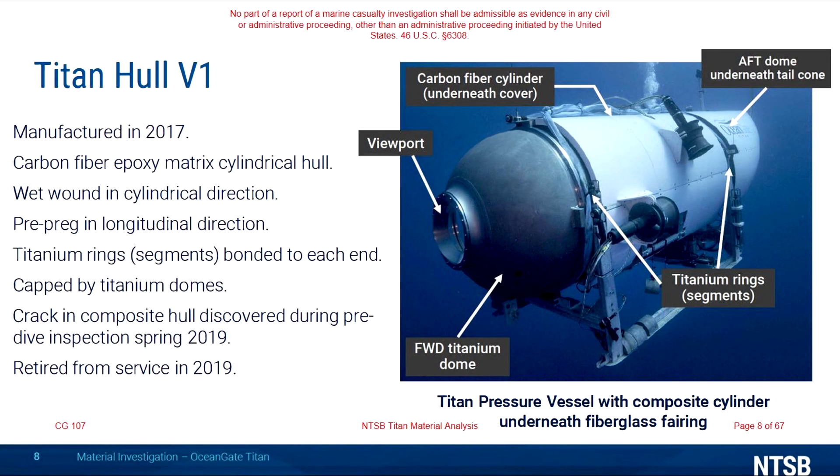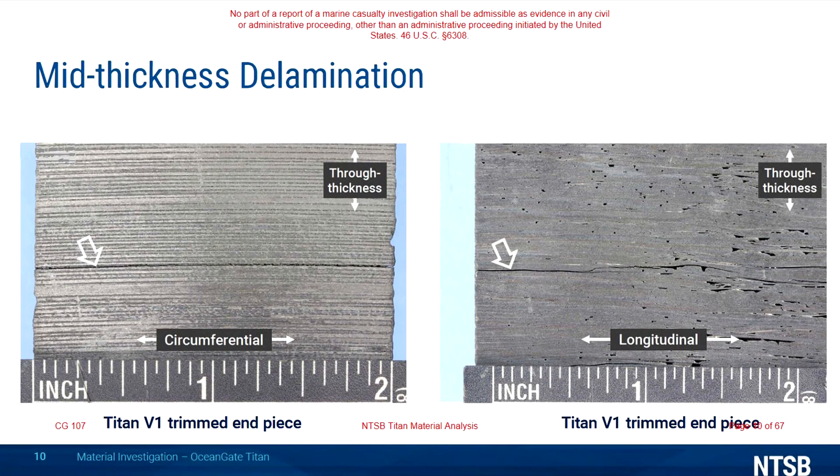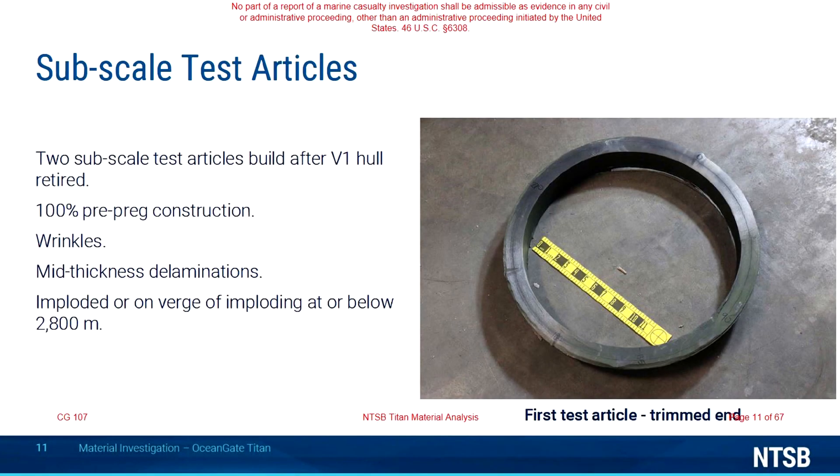Starting with the first version of Titan's hull, the document provides a quick breakdown of how and when the sub was manufactured, as well as when it was retired due to a crack being found in the hull. We then see a trimmed end piece of the hull, much like we have seen previously in the testimony of David Lockridge, and when shown as a close-up, the many imperfections in the material are clear, including a delamination around the piece's mid-section. Following the failure of that first hull, two scale models were then tested, both of which failed due to wrinkles and delaminations, and neither reached beyond 2800 meters pressure before either imploding or being on the verge of imploding.